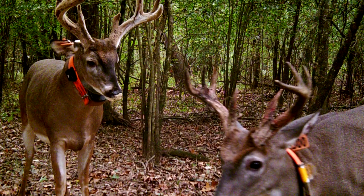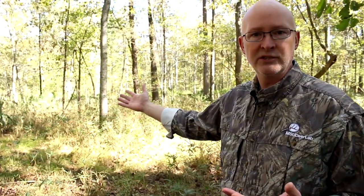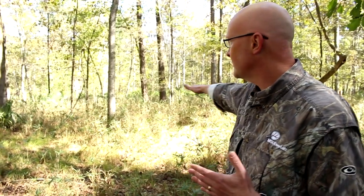Hey everyone, this is Bronson Strickland with the MSU Deer Lab. A question we're always asked is about bedding areas, specifically buck bedding areas — what do they look like and how can we manage for them. This is something we found with our research: we had bucks with GPS collars on them, so we could tell exactly where they were spending time and bedding, and they always chose places with very thick, developed screening cover.